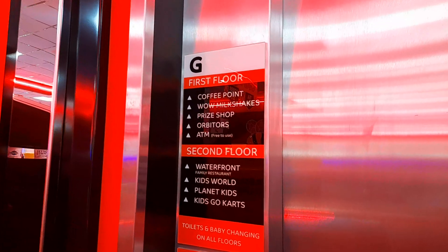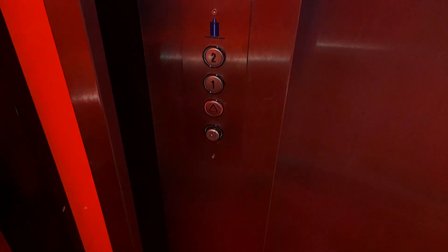This is a lift at Lucky Strike in Skadness. It's a Pickering's lift.